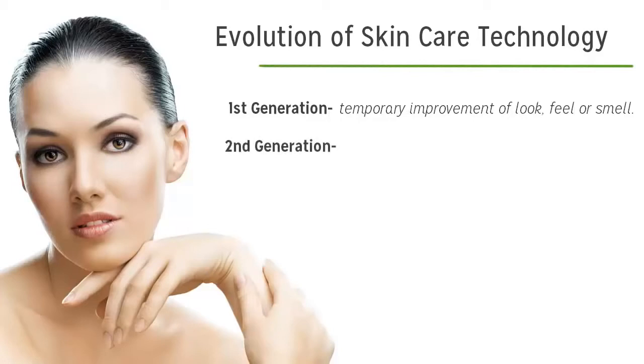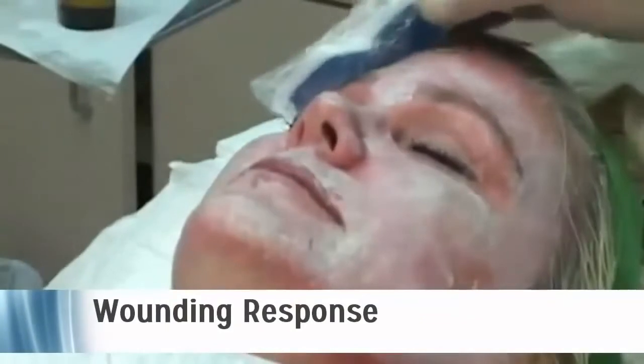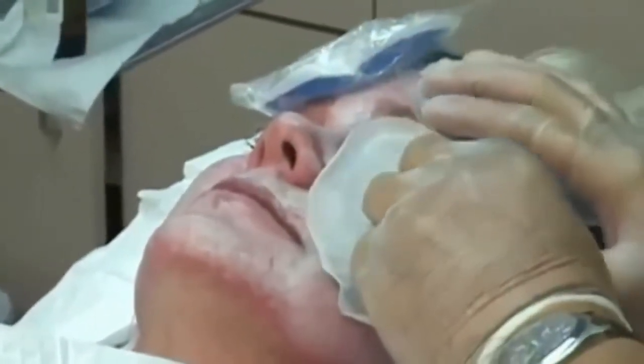The second generation skin care was introduced 20 or 25 years ago. It's the first true anti-aging technology and it was achieved through what's called the wounding response. The best examples of this technology are retinol and Retin-A, chemical peels, and dermabrasion.